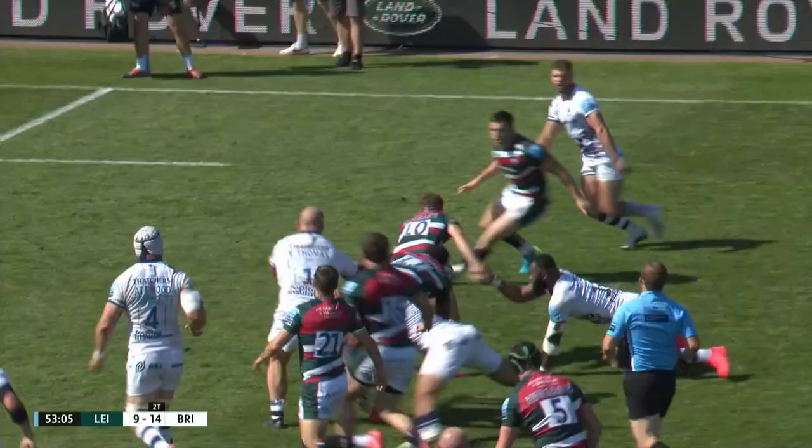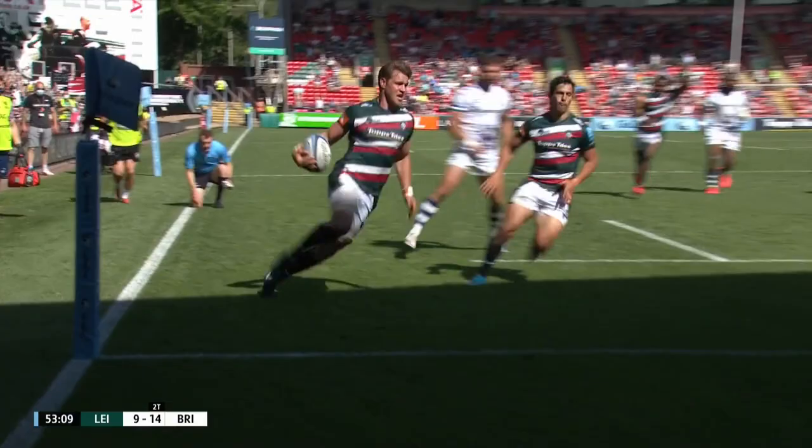Wigglesworth, McPhillips — he's done really well. It's a super pass, and they're in.